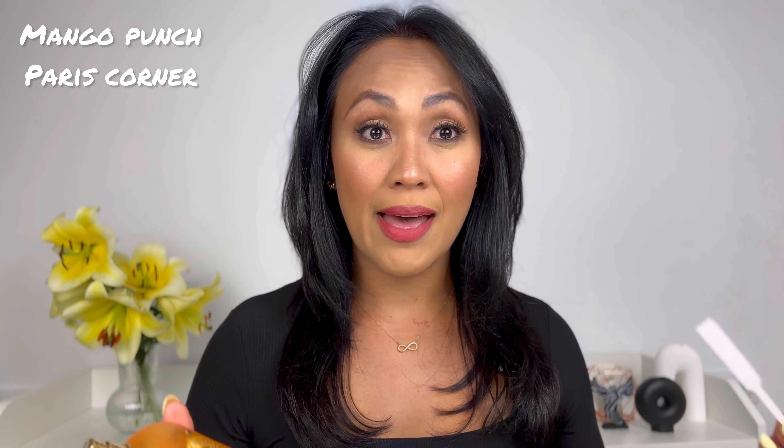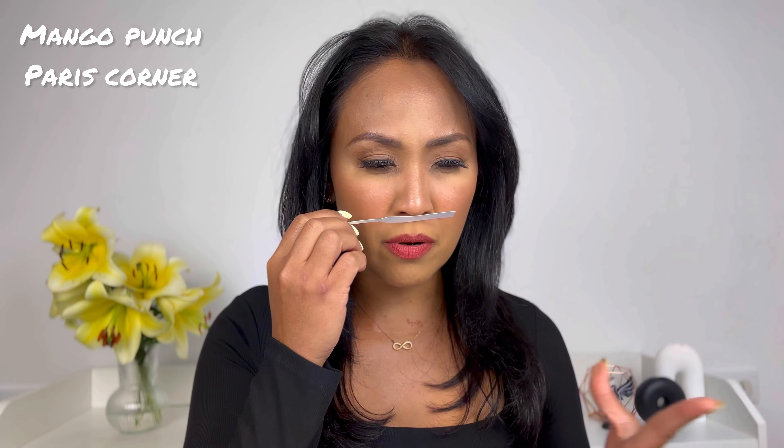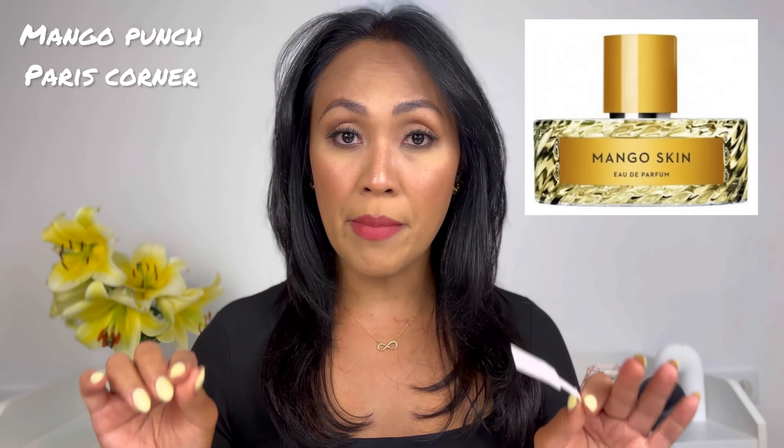Next up is called Mango Punch, once again by Paris Corner. With the name, you already know it's going to be a mango scent. This fragrance is extremely synthetic. The mango, pineapple, and blackberries in here are very plasticky and synthetic. It reminds me so much of Fleur's Mango Mood. They are both inspired by Wilhelm's Perfumery Mango Skin, and I feel like they are extremely similar — I don't need both.